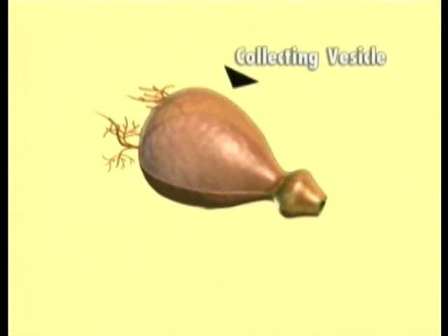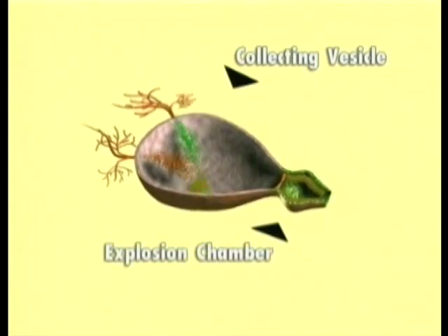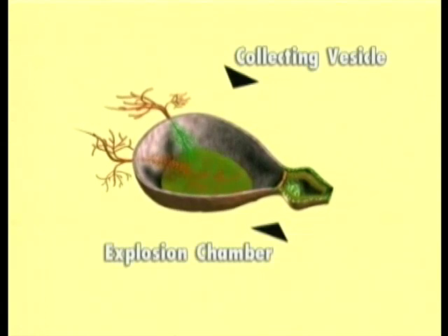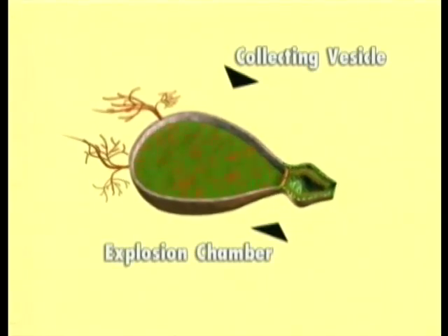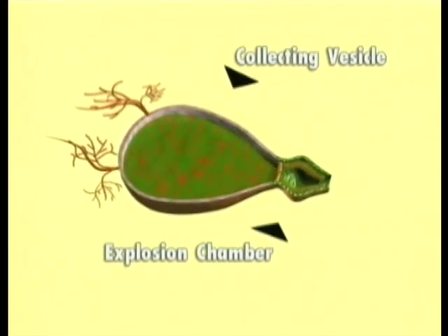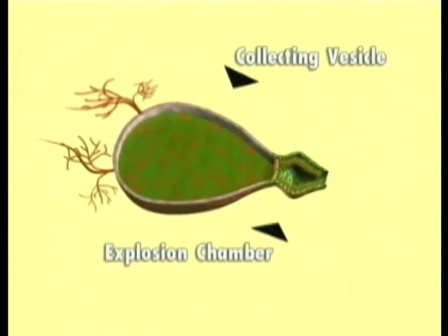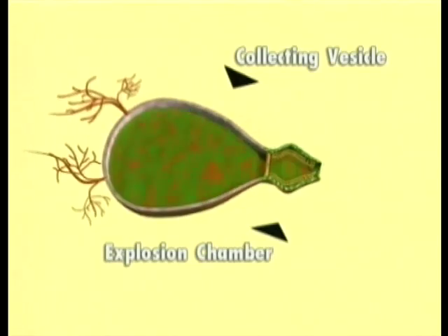The collecting vesicle is connected to a second compartment called the explosion chamber. When the beetle feels threatened, it squeezes muscles surrounding the storage chamber, and the chamber suddenly contracts. Simultaneously, the duct separating the storage chamber from the explosion chamber opens, allowing the chemical solution to enter.